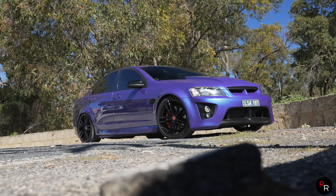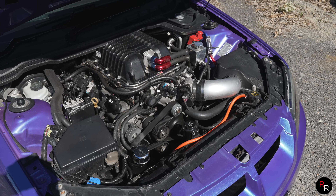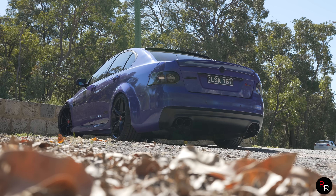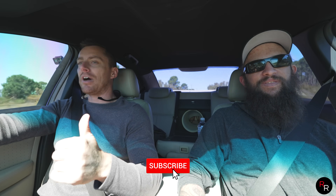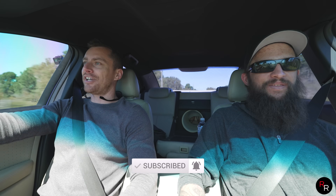Alright guys, we're gonna finish the video off here. Aiden, huge thank you man for bringing the car down, letting us take it out, and telling us your story — all the stuff you've been through and building this thing in your garage is awesome. Huge thanks for sharing and coming on the channel. Guys, make sure you hit that subscribe button, hit the like button, leave a comment, and we'll see you on the next one. Take care guys.